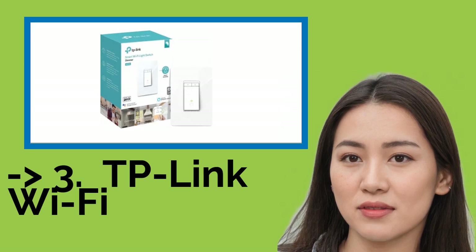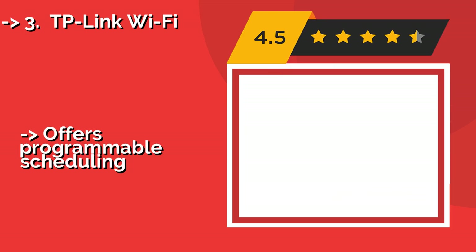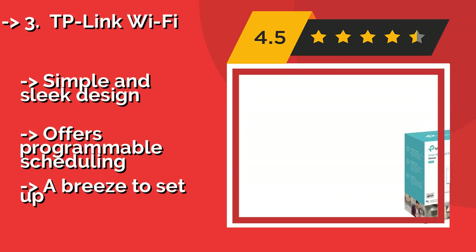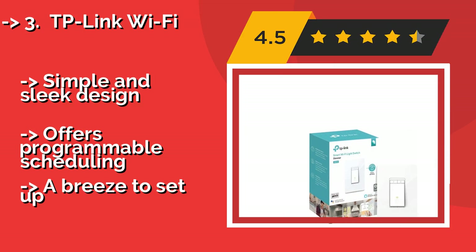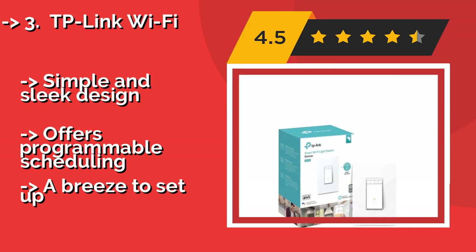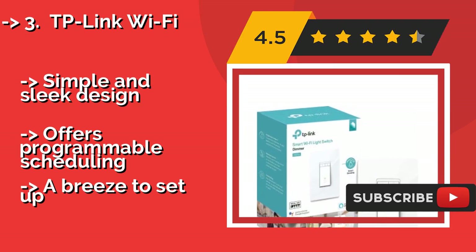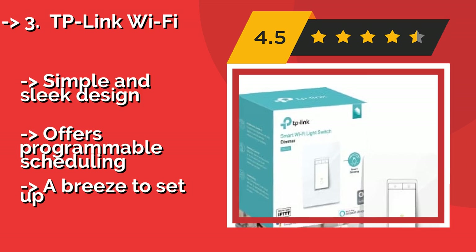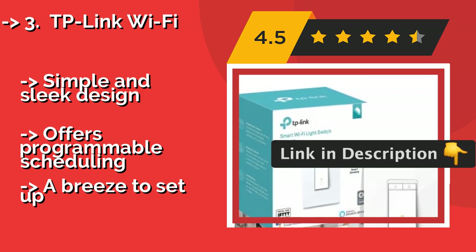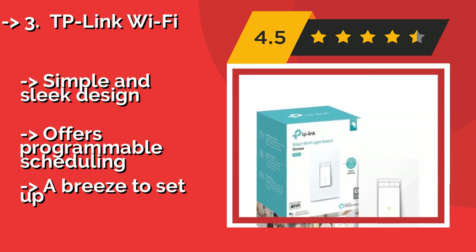If you want something cost-efficient, the TP-Link Wi-Fi, around $35, not only lets you set the brightness of your lights but you can also use it to turn ceiling fans on and off. You can control the settings easily from your mobile device using the CASA smart app, or by way of voice commands with a virtual assistant. It features a simple and sleek design and offers programmable scheduling.